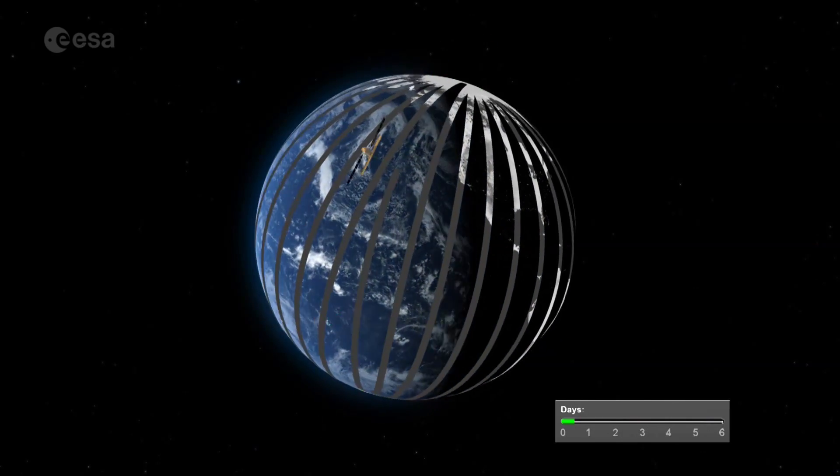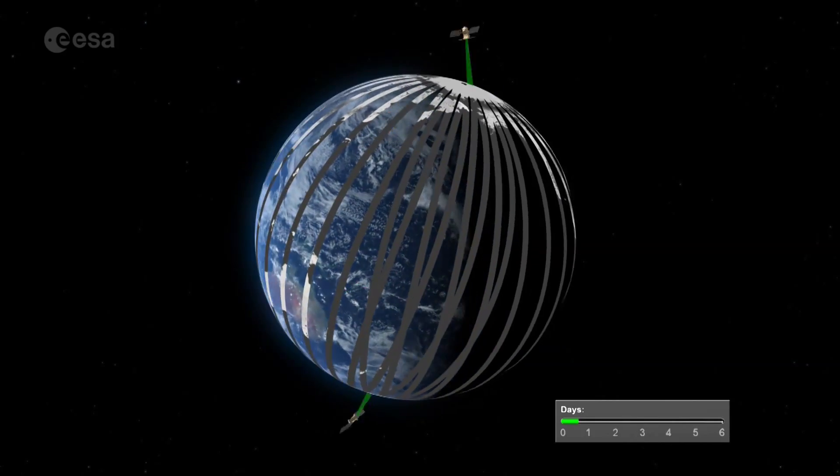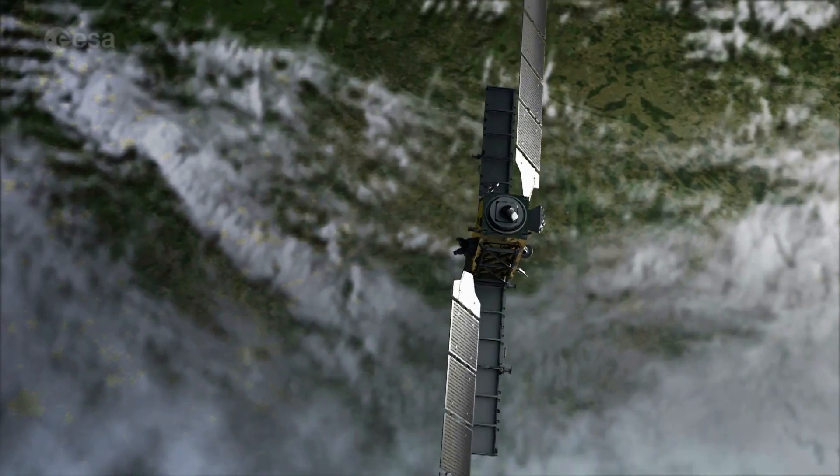Sentinel-4, together with Sentinel-5, is specially tailored to the monitoring of the atmosphere. There are two satellites for each Sentinel mission, A and B, flying in the same orbit.